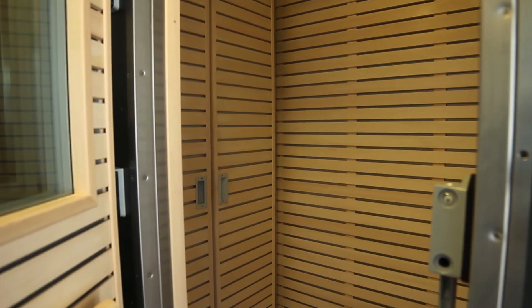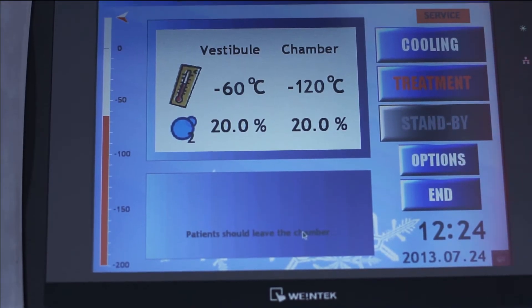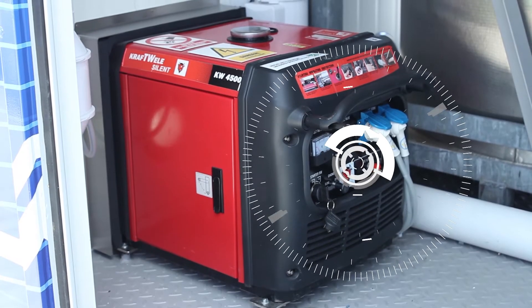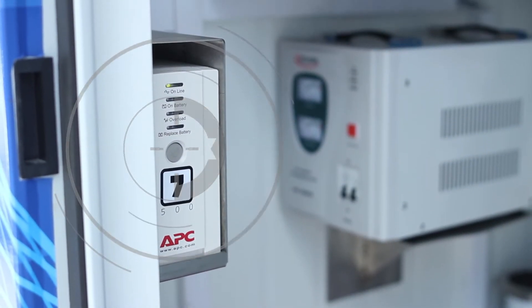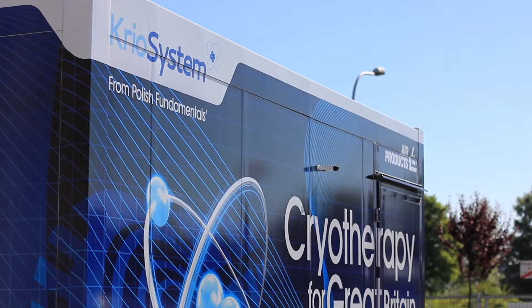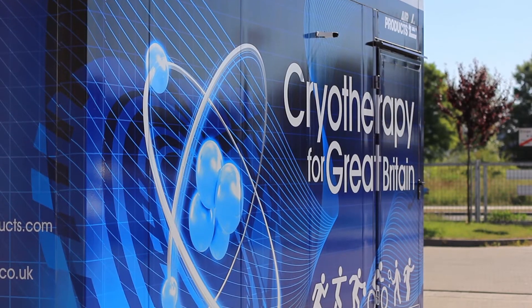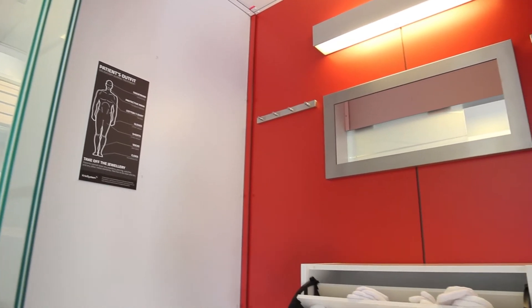This includes a complete control system with a 10.4 inch touch steering panel, an integrated power generator and UPS supporting alarm system, a safety alarm which prevents users staying too long in the treatment chamber, an emergency button inside the chamber, a public address system to allow communication with users, and a fully equipped dressing room.